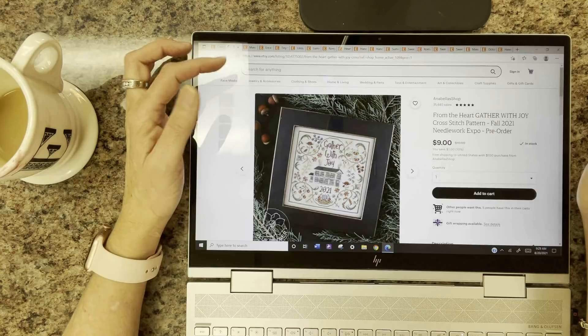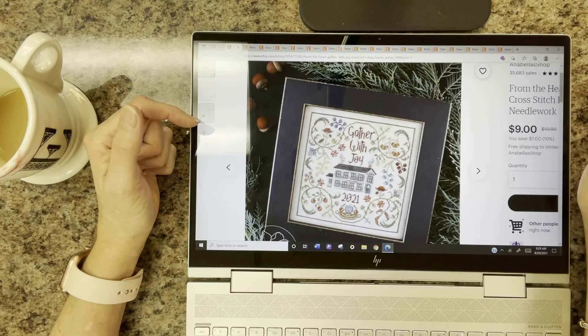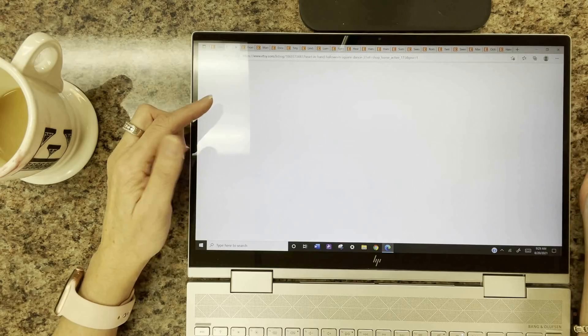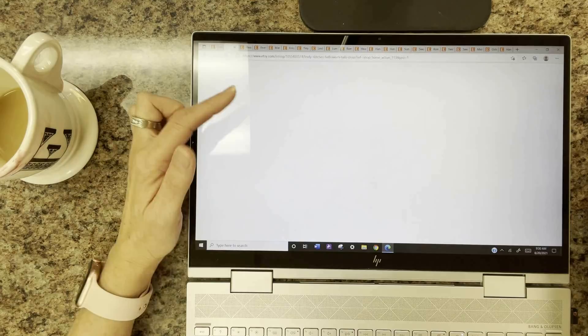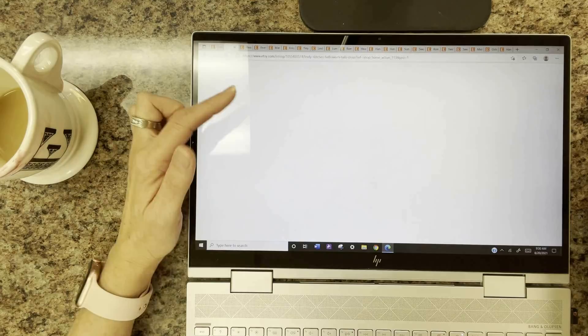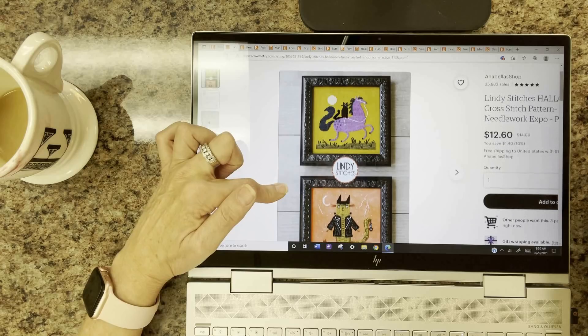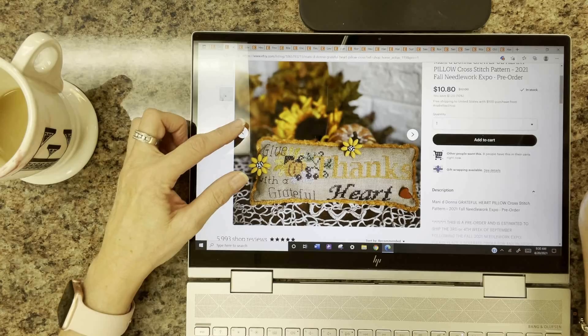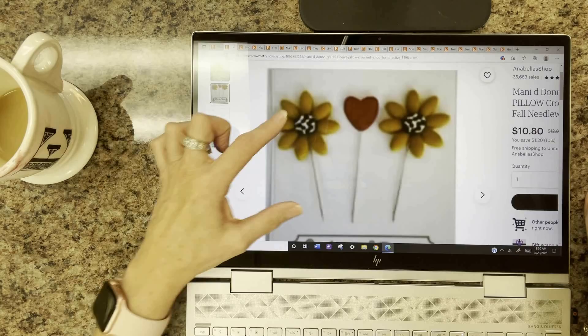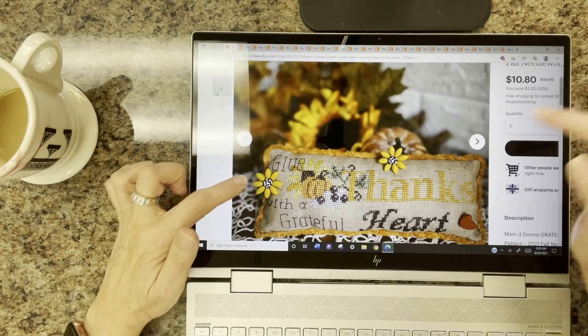From the Heart has Gather with Joy — so pretty, one of my favorite color schemes. Heart and Hand has Square Dance Three — one and two are already released, and part three comes out at expo but you can preorder it now. Lindy Stitches has Halloween Tails — look at that little purple horse. Manny DeDonna has the Grateful Heart Pillow — a beautiful pillow with pin sets on each side that really make it pop. Heartstring Sampler has Tudor Rose, a new Biscornu with lovely, soft colors, and also Hoop There It Is — very funny.